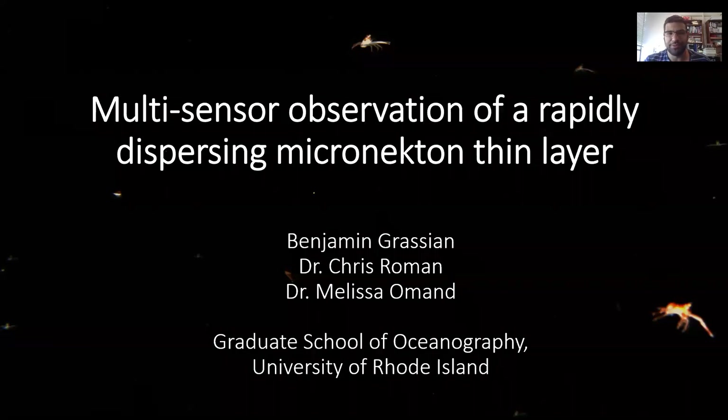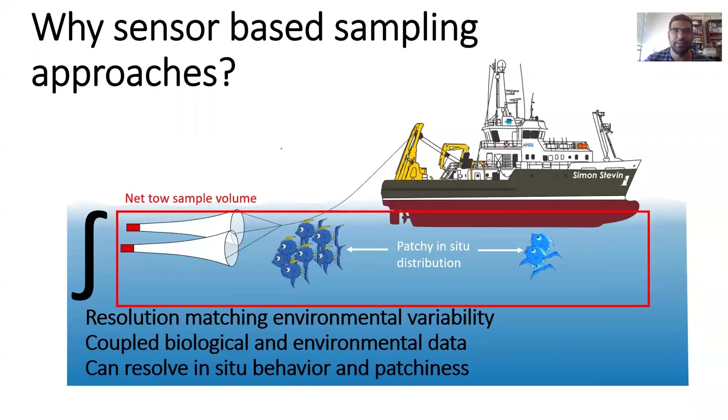Hi, I'm Ben Grassian. I'm a graduate student at University of Rhode Island's Graduate School of Oceanography. Today I'm going to go over a study I did using imaging and acoustic survey techniques to resolve and characterize a thin layer formation of the squat lobster Pleuroncodesplanipes. And so generally, why am I interested in these sensor-based, imaging and acoustic-based sampling approaches?